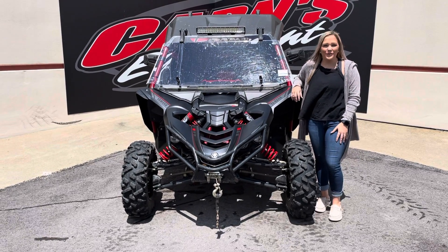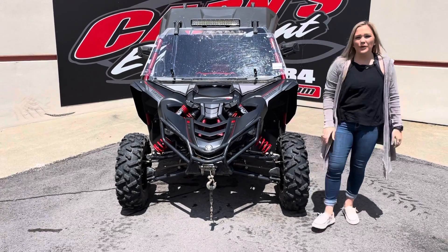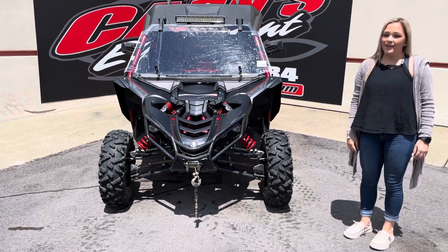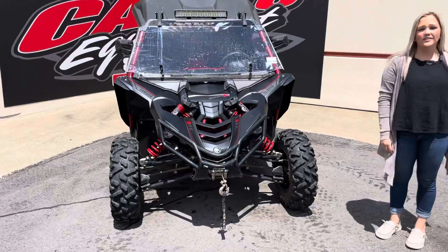Hi guys, this is Sam down here at Carnes Equipment. This is our new trade-in — it's a 2017 YXE 1000R SS SE. It is a special edition for the 2017 models.